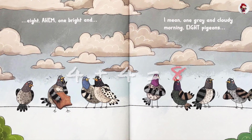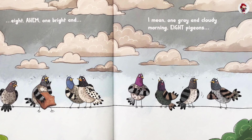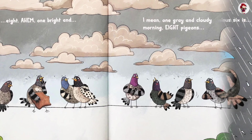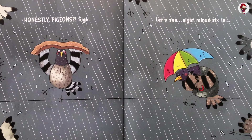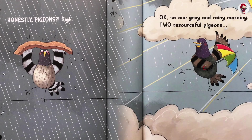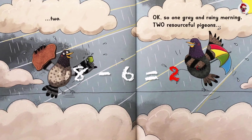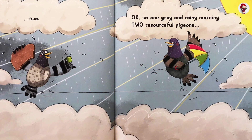Ahem. One bright and... I mean, one gray and cloudy morning. Eight pigeons. Honestly, pigeons! Sigh. Let's see, eight minus six is... Two. Two. Okay, so one gray and rainy morning. Two resourceful pigeons.